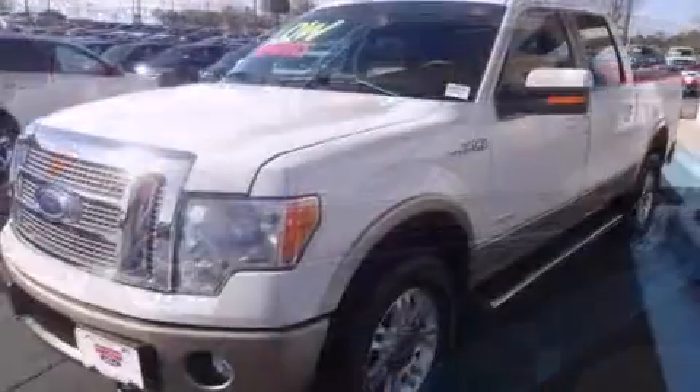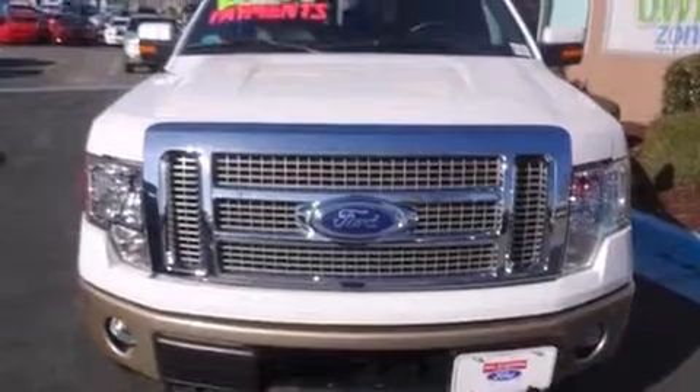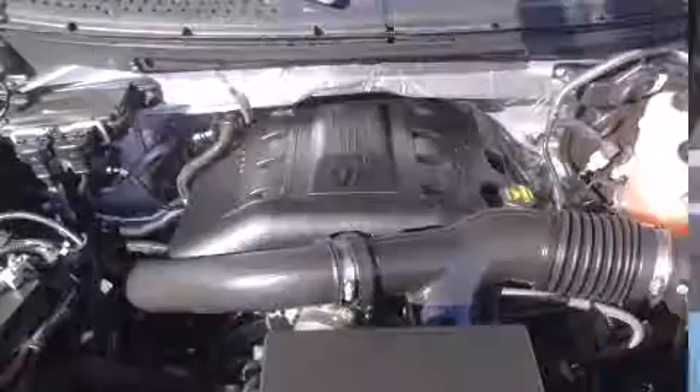It's equipped with tons of terrific amenities, but it won't break your budget, such as remote keyless entry, delay off headlights, front and rear reading lights, one-touch window functionality, a tachometer, and air conditioning.